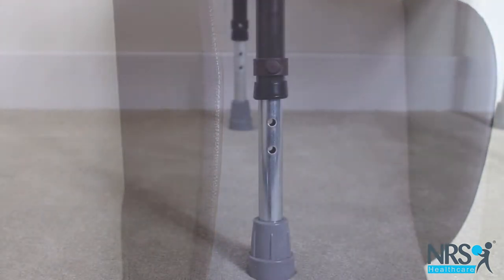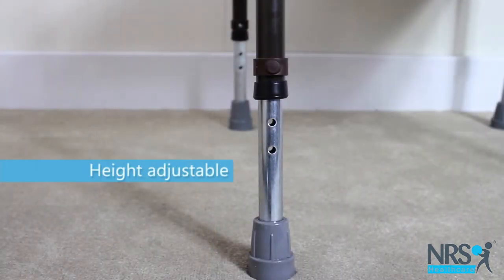The chair is adjustable in height to suit your needs and make it easier for you to sit on and rise from the chair.